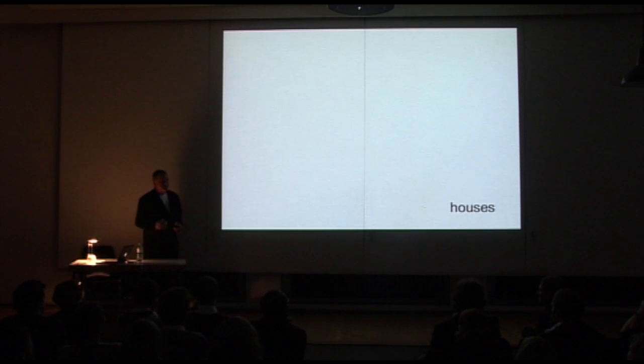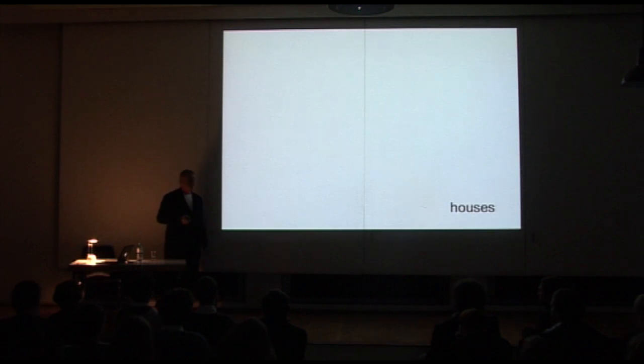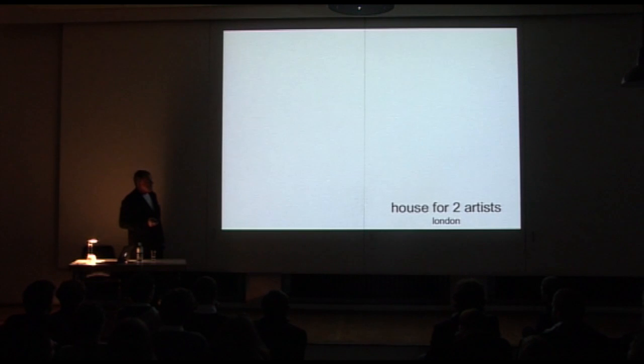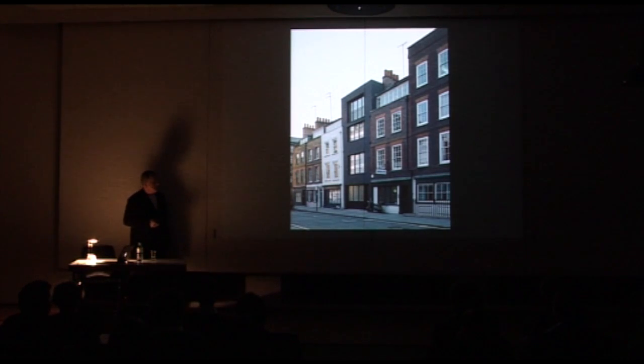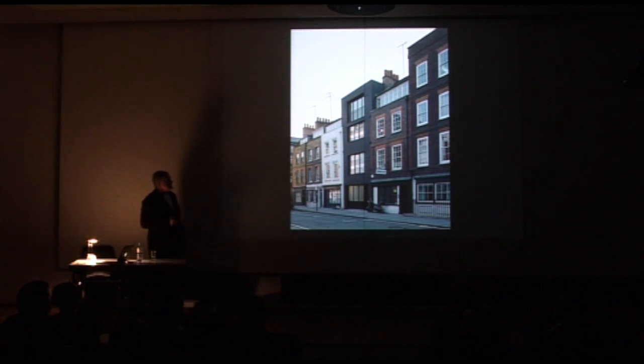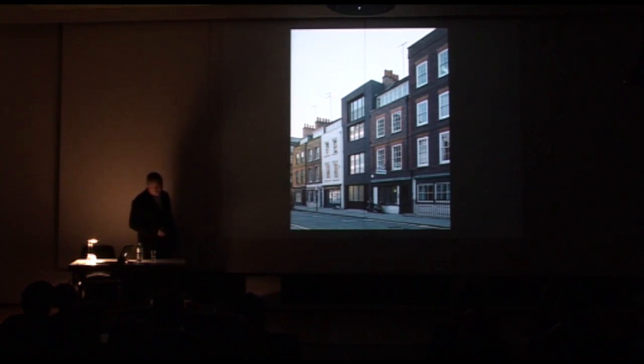Houses are a sort of curse to architects really — in a way they're the things you don't really want to do because the client wants everything to be very intense. You get very close to somebody's life in a way that you don't want. But we do them, and we often do them for people that we really like — and then we do them for people who are rich and famous. This is a house for two artists that we practice nearby, and it's a conversion of a building in a terrace of Georgian buildings that had been inserted about 1910, very crudely, very badly. The budget was very low so we couldn't knock it down, so we did an outright conversion.